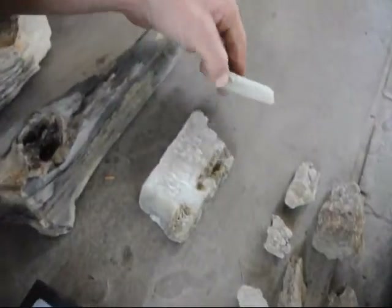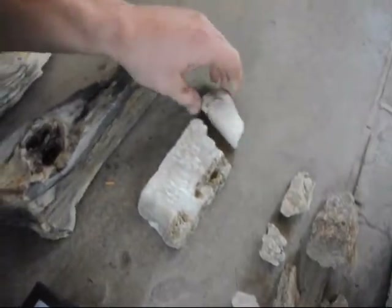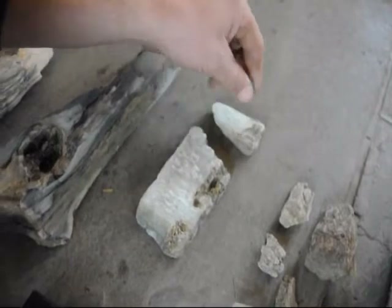This right here is calcite — this is a mineral. You can find that easily at the Flying X Ranch as well.